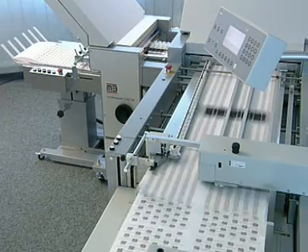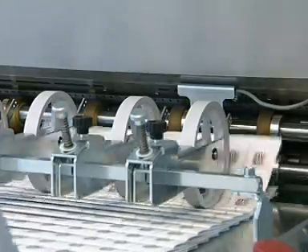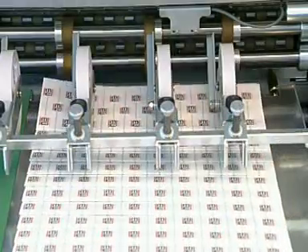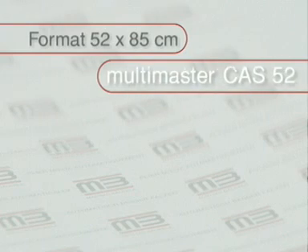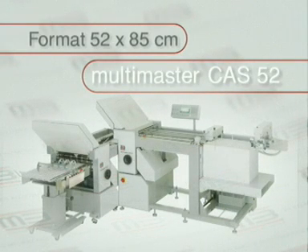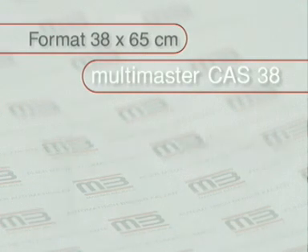Computer controlled folders are available in different versions adapted to the specific requirements of the user. For the 52 by 85 cm format, the Multimaster CAS 52. For the 38 by 65 cm format, the Multimaster CAS 38.